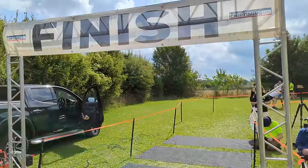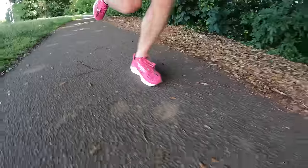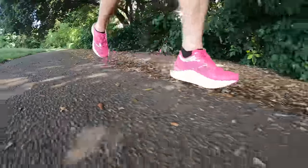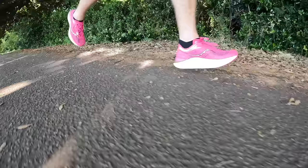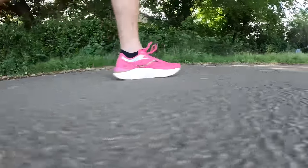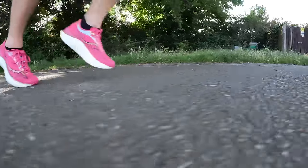Over the half marathon distance the shoe really starts coming into its own. All distances have impressed me, but once you get beyond 10 miles it feels so efficient — smooth, comfortable, the upper and Power On PB midsole foam working nicely together. It doesn't feel like it's constricting the way you're running; it's just a very natural, enjoyable feel. Crucially, I didn't think about the shoe at all while running, which is exactly what you want in a long-distance race.